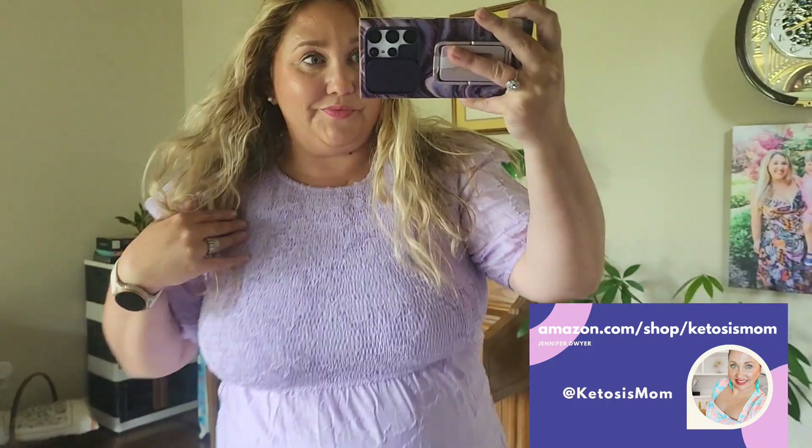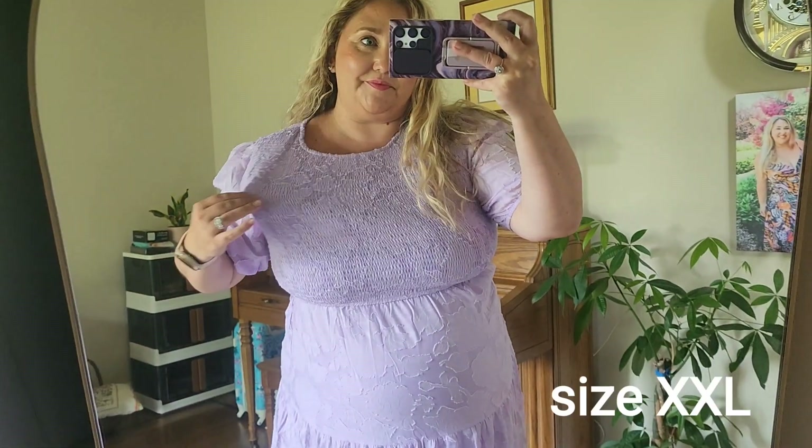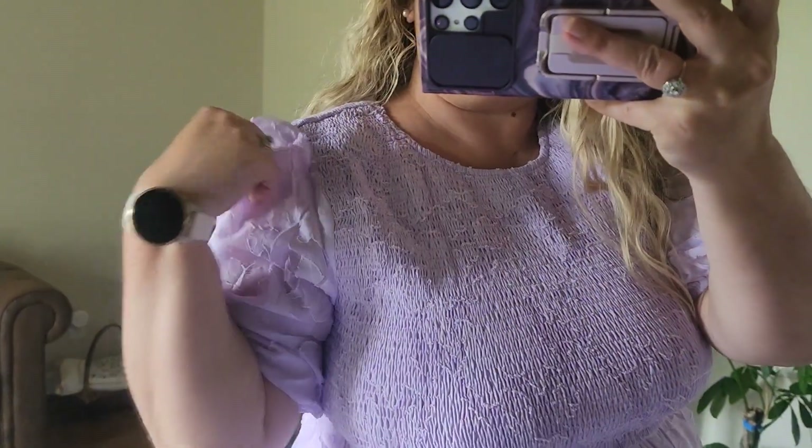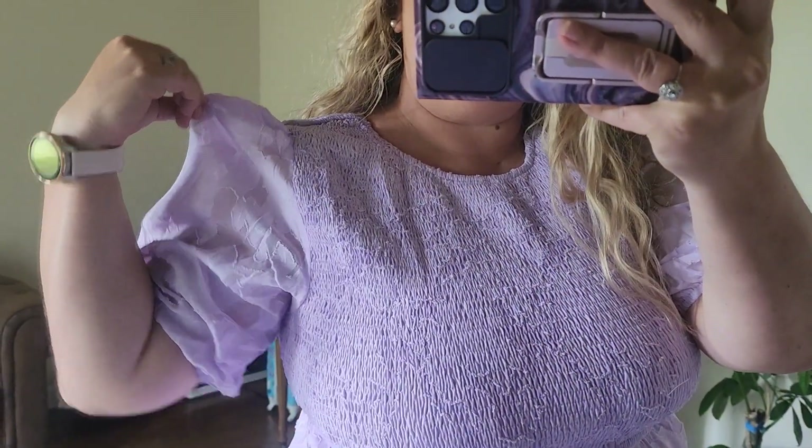Hey Keetuses, mom followers and Amazon shoppers. Today I'm going to do a quick review of this new Zestica dress. It's always hard to tell if something's going to fit or how it's going to fit, especially just looking at it online.